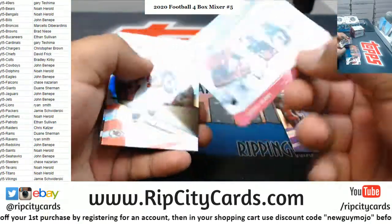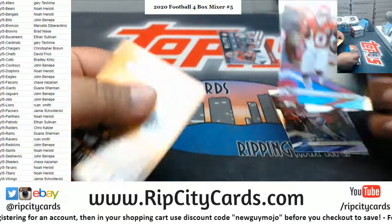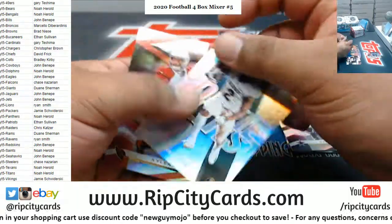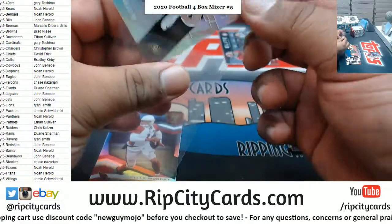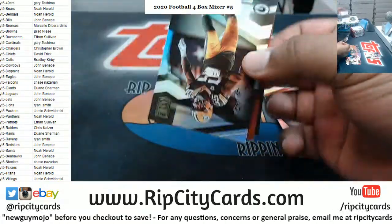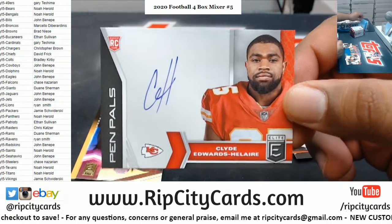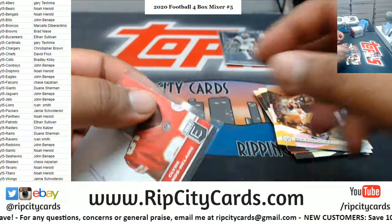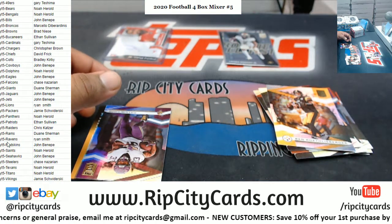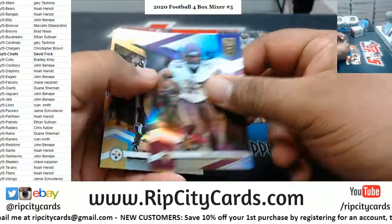Good luck everybody. Got a Jerry Judy insert. Terry Hill, McLaurin, Zig Elliott, Allen Chennault Jr. — who is a Jaguar rookie. There's a Darius Smith, Roethlisberger, Clyde Edwards-Hilaire with the purple ink — that's a nice one for sure. I'm not sure what the purple ink rarity is, but I know the different color inks have different rarities; gotta look it up on Cardboard Connection.